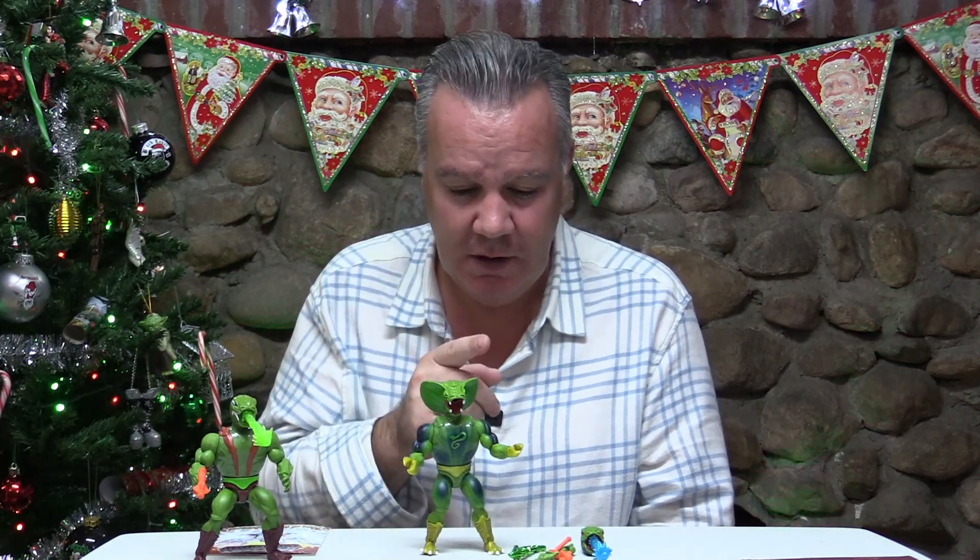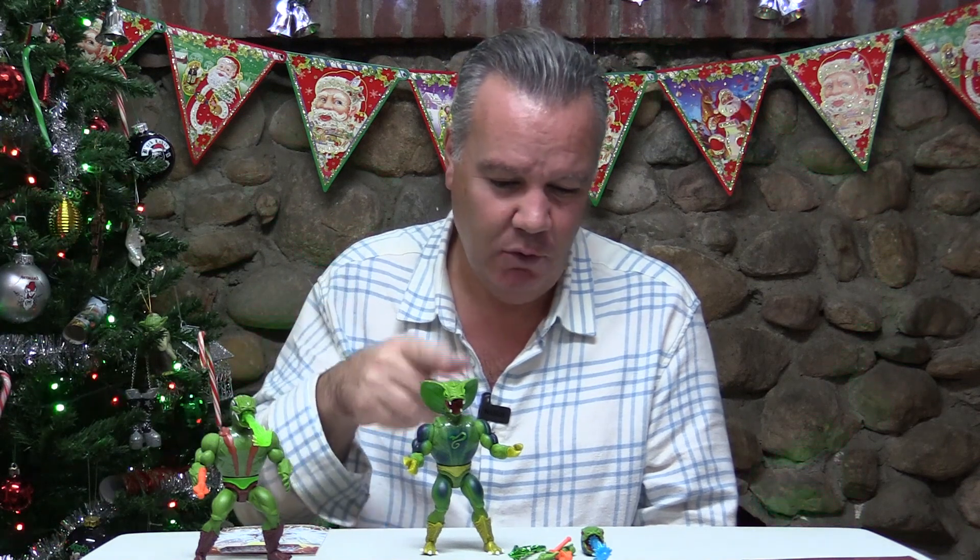The head sculpt for the smaller head is the same but painted differently, and there's nothing about these two figures that look exactly the same, so I don't mind having two different looking figures. I just think the price was excessive — $17-18 for the standard, and I'm guessing around $36-37 with sales tax and shipping for the deluxe. If this is a $17 figure, the deluxe is at most a $22 figure, so in my opinion it's about $8 too much.